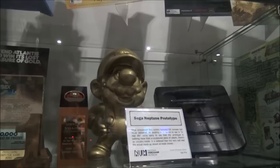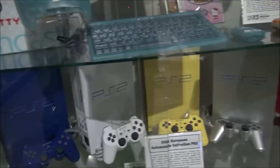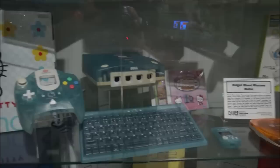Sega Neptune prototype! So there are a lot of different guns along the bottom here from different game systems. Oh, look at the Pokémon Nintendo 64 — that's cool, I didn't even know they had that one. The green Xbox and all the different PS2s. Look at that limited edition Hello Kitty Sega Dreamcast, and then cereals of course.